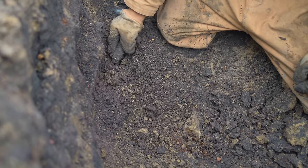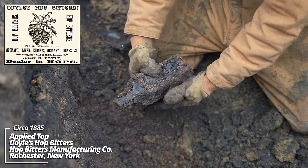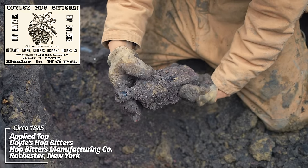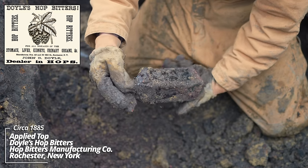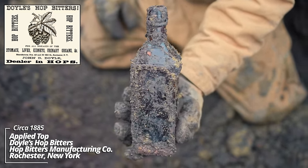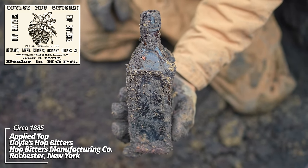I think we have a bitters — trying not to get my hopes up. Whoa, look at that! I think it's — yeah, Doyle's Hoff Bitters! Look at that thing. These have an 1872 patent date on them; this is an 1880s bottle with an applied top.